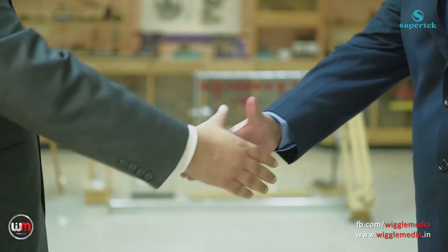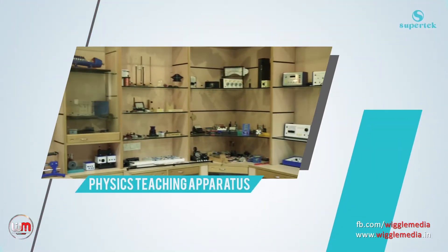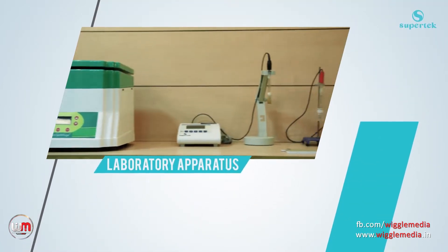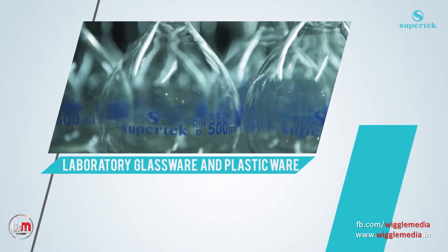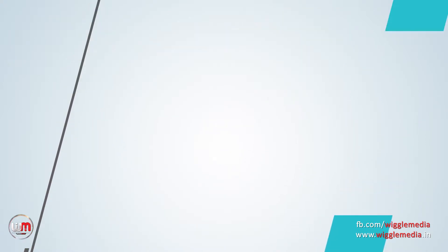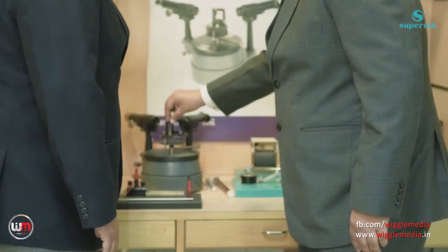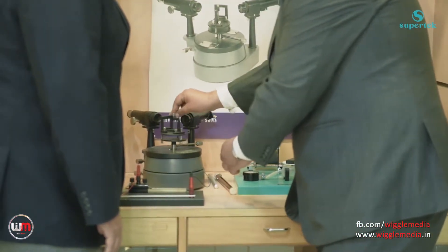We focus on developing long-term relationships with clients by delivering a comprehensive range of products including physics supporting apparatus, laboratory apparatus, laboratory glassware and plasticware, microscopes, biological instruments, models and teaching aids.